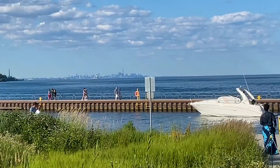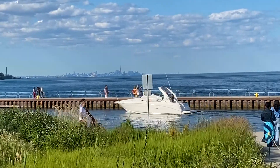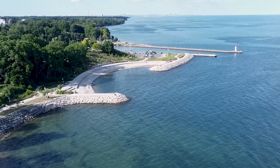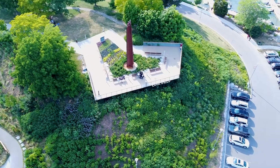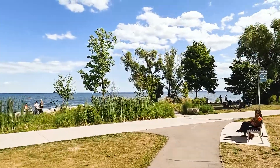The park is known for its scenic view of Lake Ontario and Toronto, the leisurely walks along its 500 meter waterfront trail, its memorial and observation deck that overlooks the rest of the park, and the many benches and rocks for you to sit and relax.